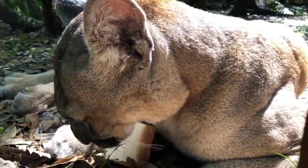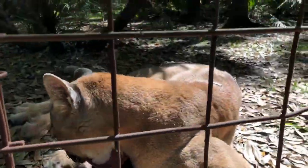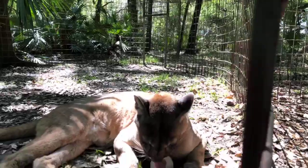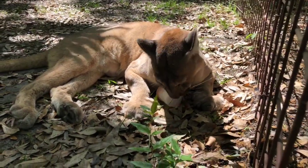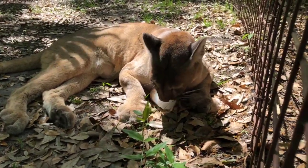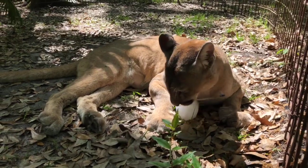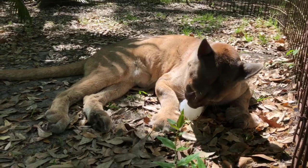We have a whole group of volunteers who come out every Wednesday night and make enrichment for the cats, including these sickles. They fill up the freezers so that all week long the cats have nice frosty treats to help them cool off. Depending on where you live it might be quite cold, but here in Florida it's like 74 degrees today, so it's warm enough to warrant a sickle.